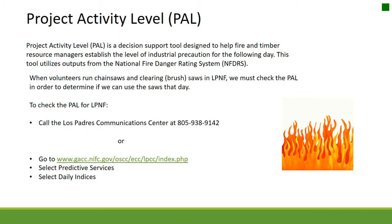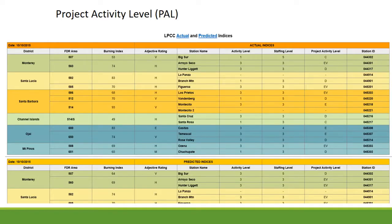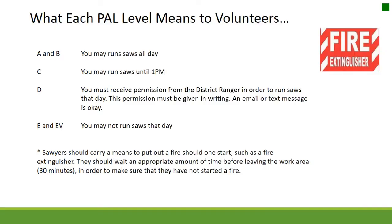When volunteers run chainsaws and clearing or brush saws in LPNF, we must check the PAL to determine if we can use saws that day. To check the PAL, call the Los Padres Communications Center or go to the website and select Predictive Services and Daily Indices. PAL levels: A and B — run saws all day; C — run saws until 1pm; D — must receive written permission from the District Ranger; E and EB — you may not run saws that day.